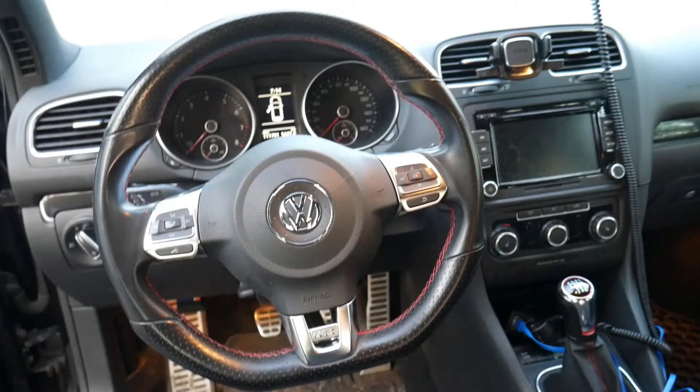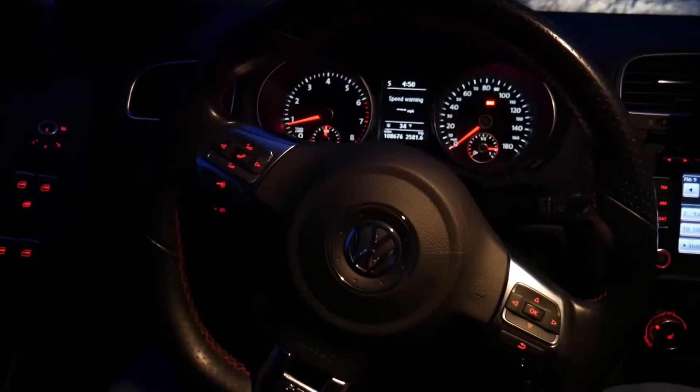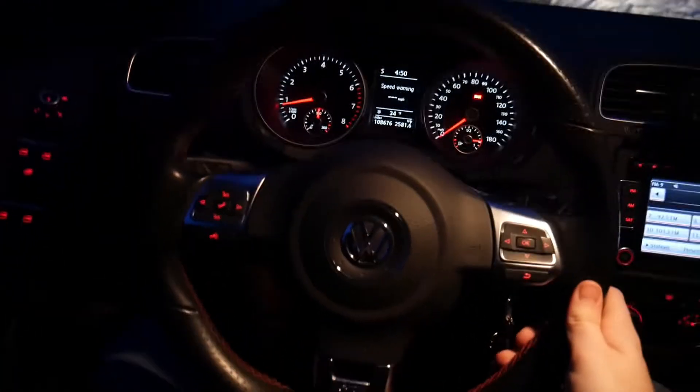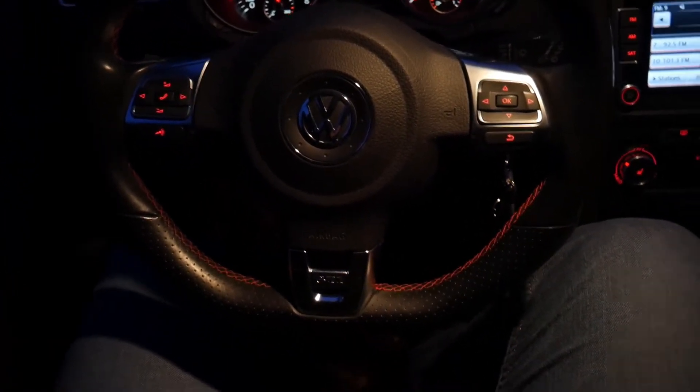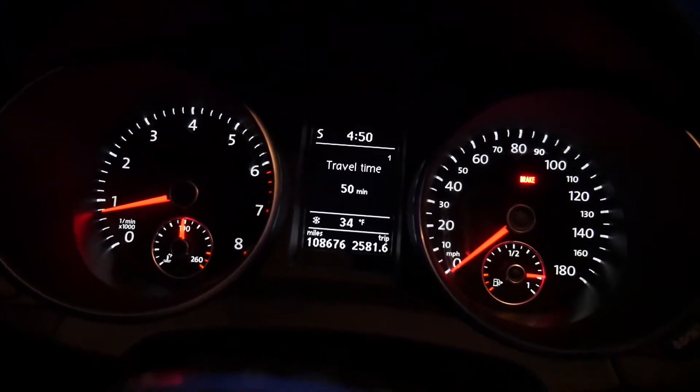I think it would serve me pretty well as a commuter car, so that's kind of why I got it. Let's start with the interior — starting with the steering wheel. The steering wheel is pretty nice. I really like it because it's the perfect size; the nine and three are really comfortable to rest your hands on. It's got a flat bottom which is really cool — it's definitely got some sporty components to it and it looks really nice with the Volkswagen logo in the middle as well as the silver plasticky metal accents.